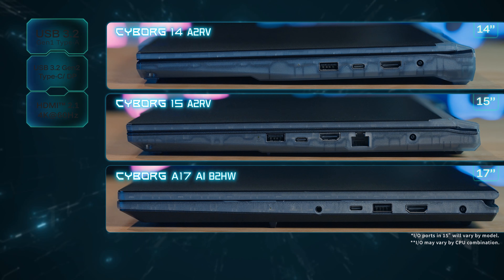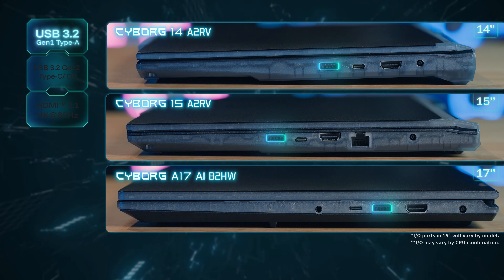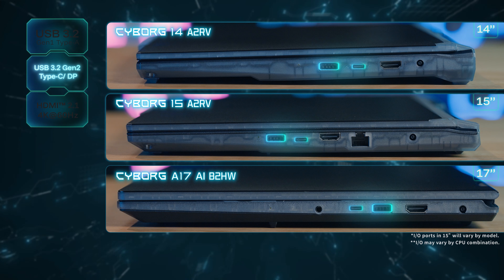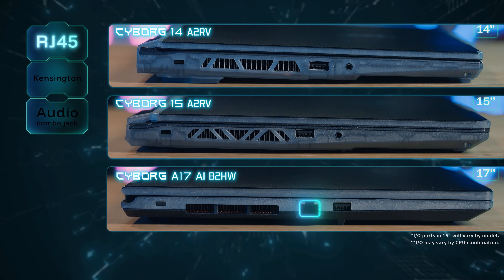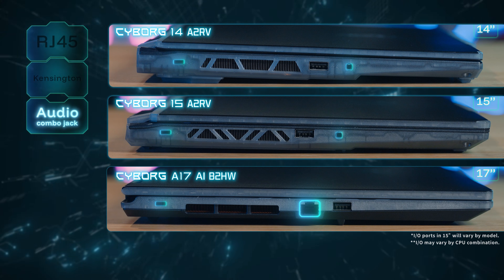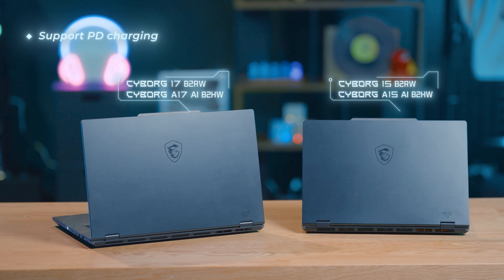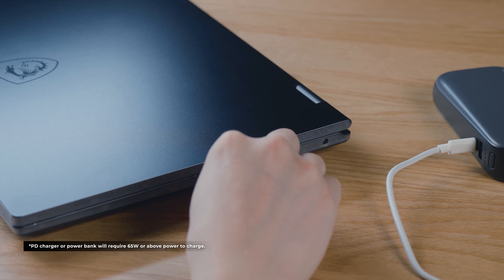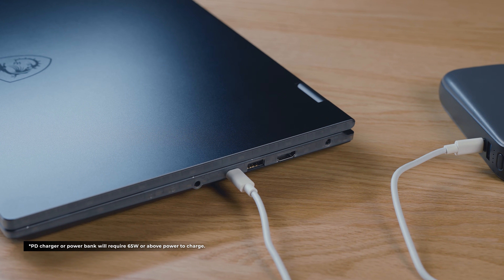The Cyborg Series provides all essential I/O ports, supporting USB 3.2 Gen1 Type-A, USB 3.2 Gen1 Type-C with DisplayPort, HDMI, Gigabit Ethernet for stable connection, Kensington lock to avoid theft, and an audio combo jack. For the Cyborg 17 and 15 with V-suffix model name, the Type-C port supports PD charging, enabling you to charge your laptop through a power bank or PD charger.